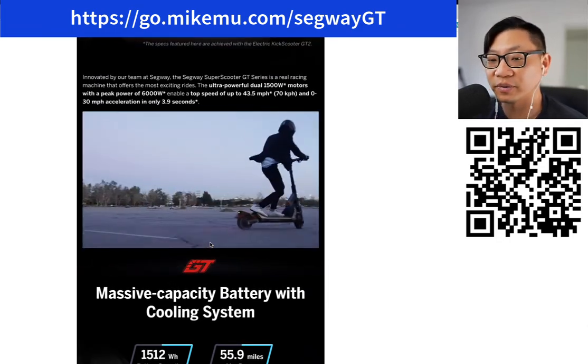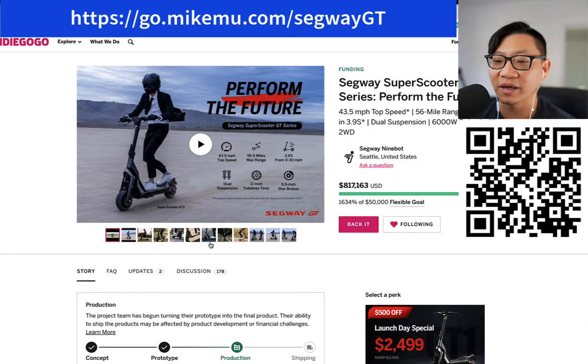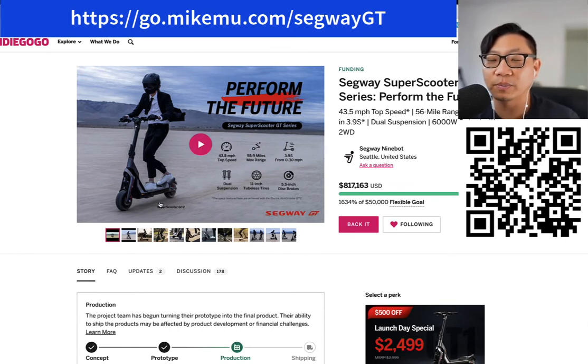I'm probably not going to ride at 43.5 miles per hour. I think for most people you will find that you won't need to go that fast and you probably don't want to — you're going to get scared. At most I might hit 30, and even that's pushing it. I guess I won't know until I actually get it. If you're going anywhere near those speeds, you're going to want to put on full headgear and probably a bunch of other safety gear as well, because at least where I'm at I see a lot of people texting and driving.